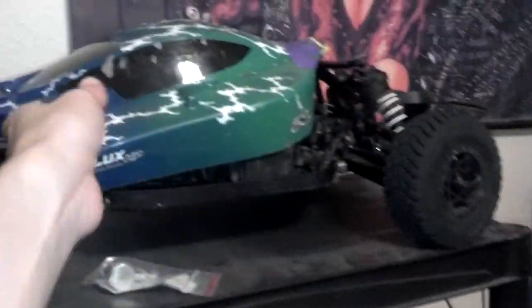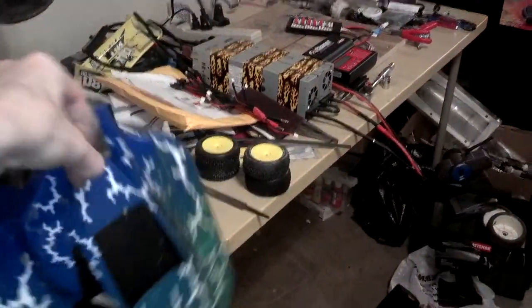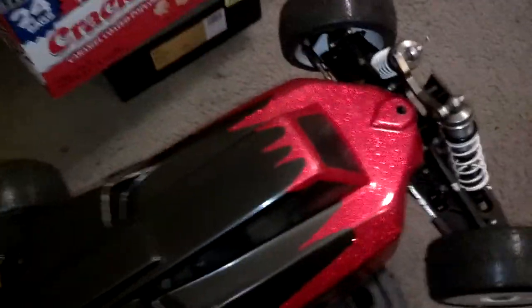We drove yesterday and I used this body instead because I didn't want to drive my other body, so I taped it a little bit. This body isn't too bad — I didn't like it at first but it's okay.